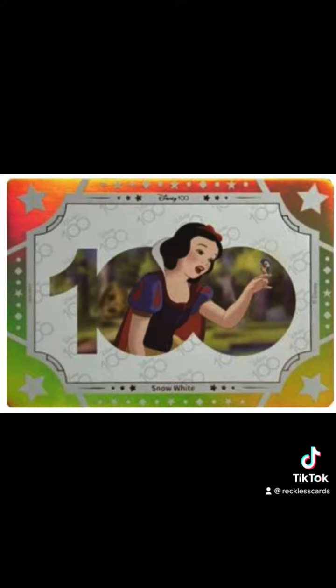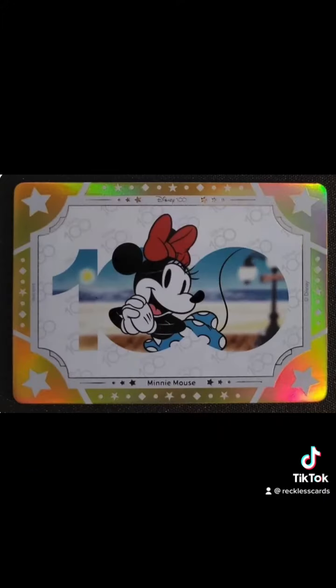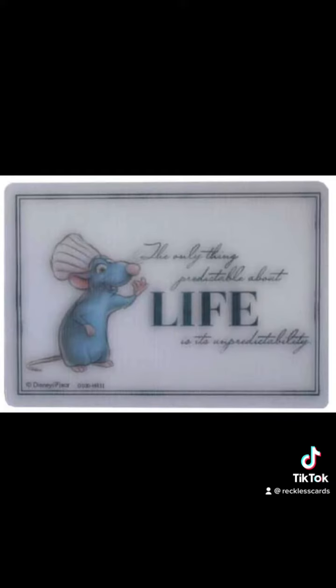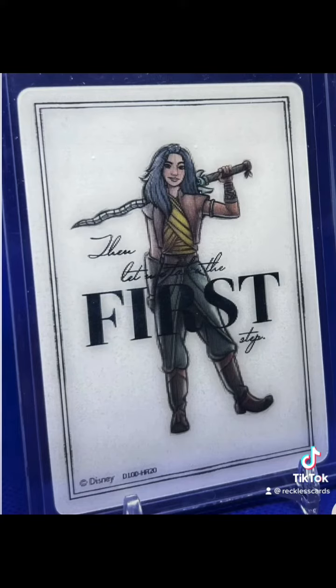Another numbered card to look out for are these art golden cards. They are numbered to 100, there's only 19 of them, and they include Star Wars cards. Very adorable hand-drawn lenticular cards come 3 per box.